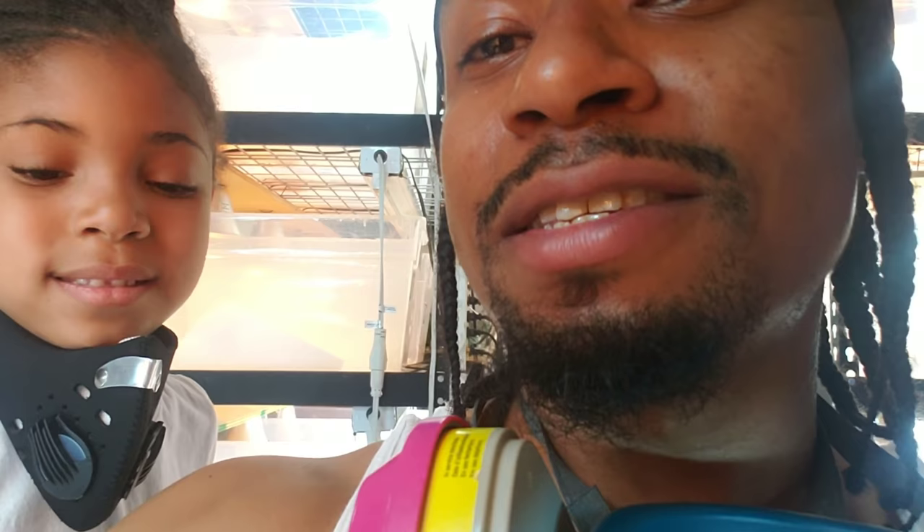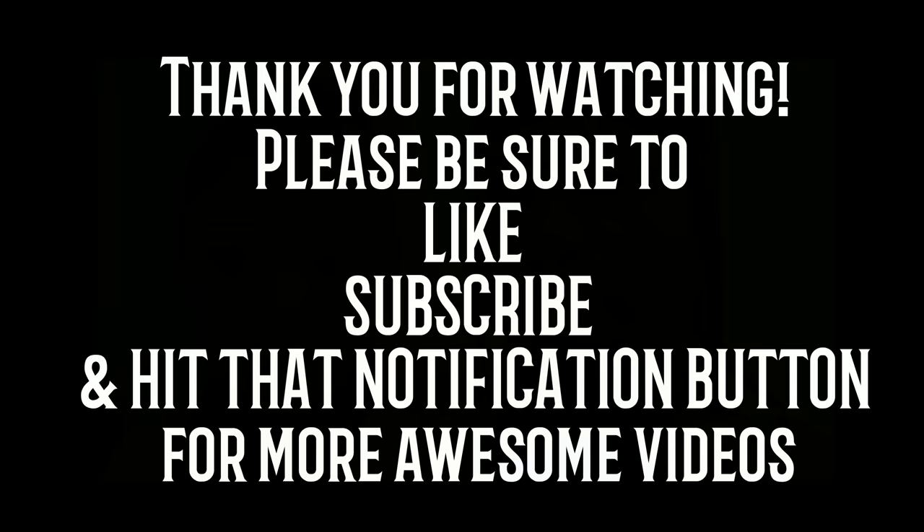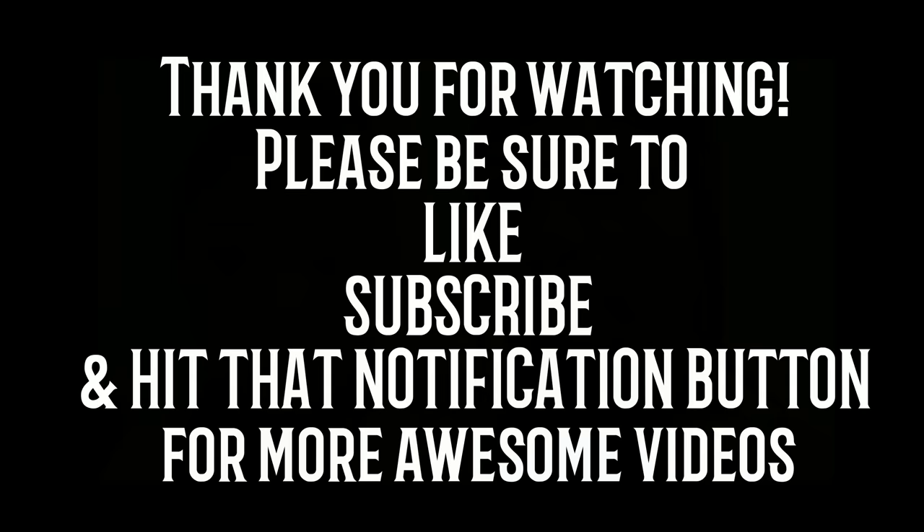We hope you guys enjoyed the video. Make sure you check all the links in the description and visit our online store at www.thelizardofoz.net. This is Dave McLain signing out with my lovely assistant Demi Cherie, the Pagonia Princess. Peace, love, Pagonians — we'll see you next video, guys.